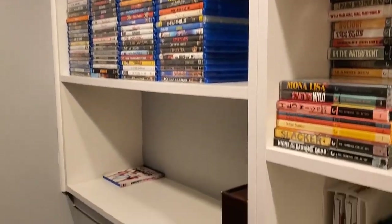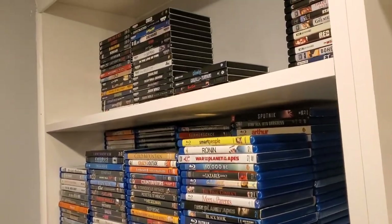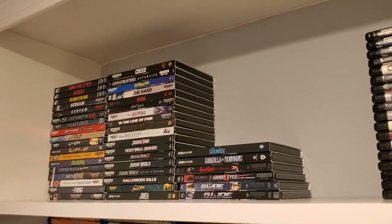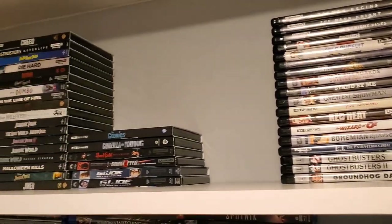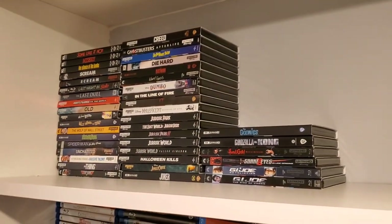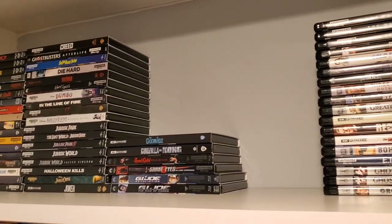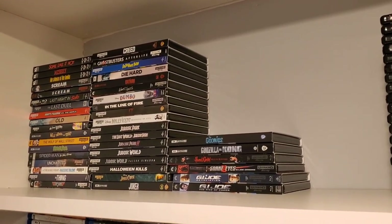Now we have three shelves to the left and one of them is completely empty. The very top shelf I decided to do yesterday — all of my 4Ks with slip covers and without slip covers are right up there. Every single film that I have on 4K, slip cover or not, is on that shelf. That really made a lot of room on my Blu-ray shelves outside of my bedroom door so now I can put more Blu-rays there.